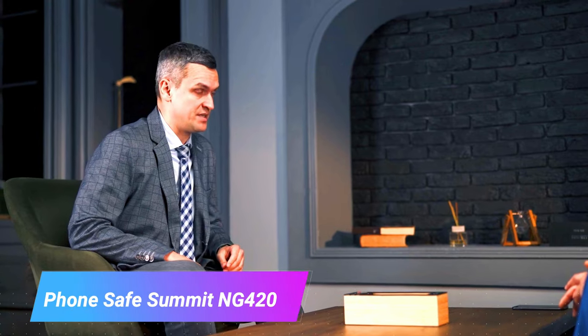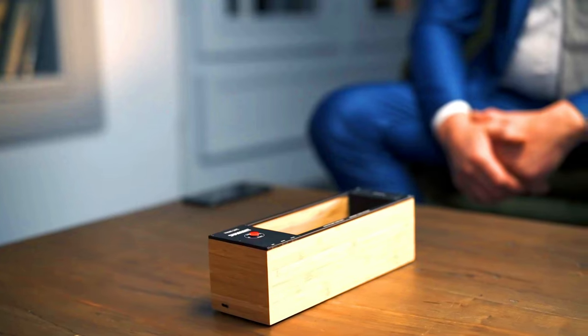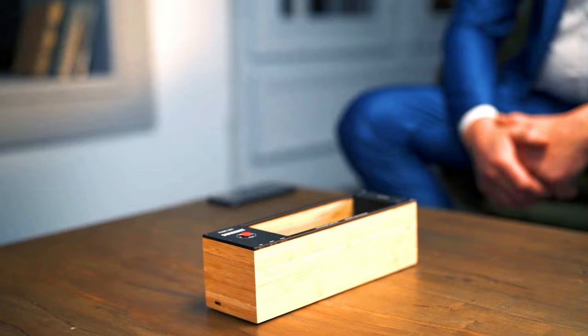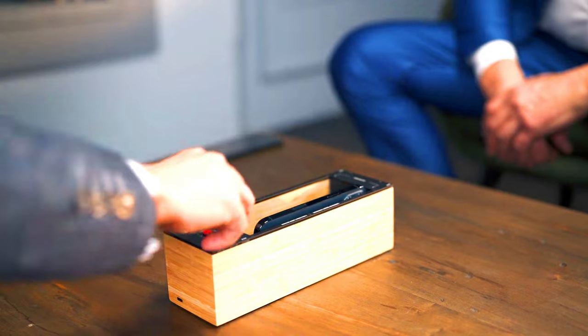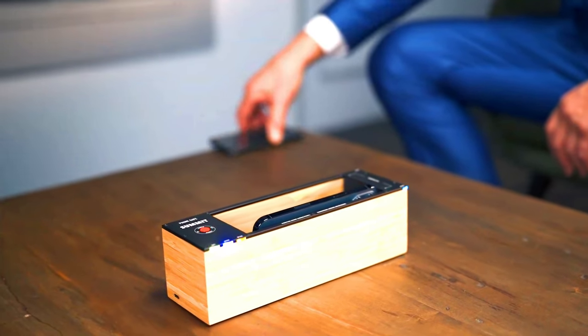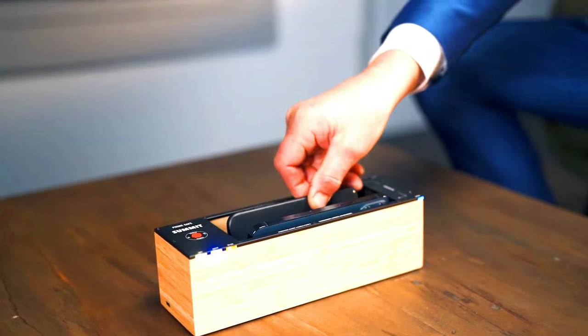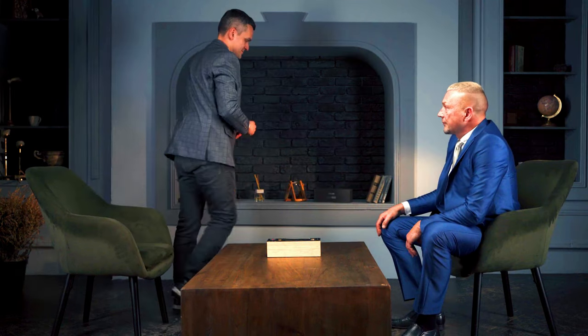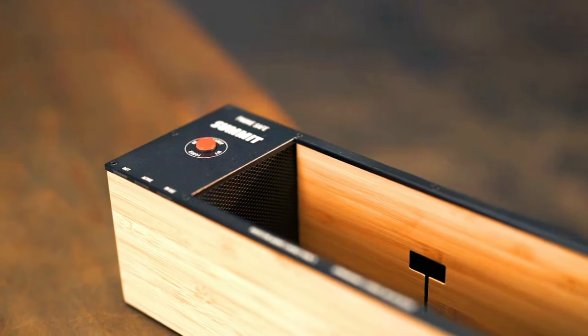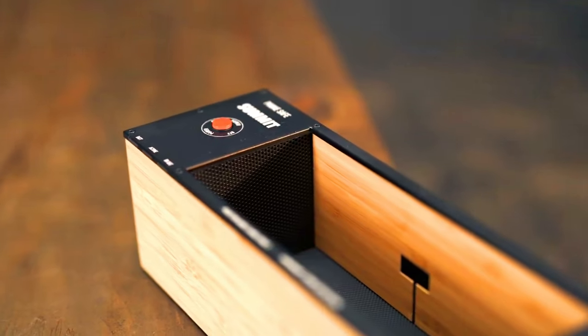The Phone Safe Summit NG4200 is a multi-phone safe that uses ultrasonic interference to block the microphones of up to four smartphones, preventing eavesdropping and recording of conversations even if the phone is turned on and unlocked. To use it, simply place your phones in the safe and turn it on — it will automatically start emitting ultrasonic interference to block your phones' microphones.